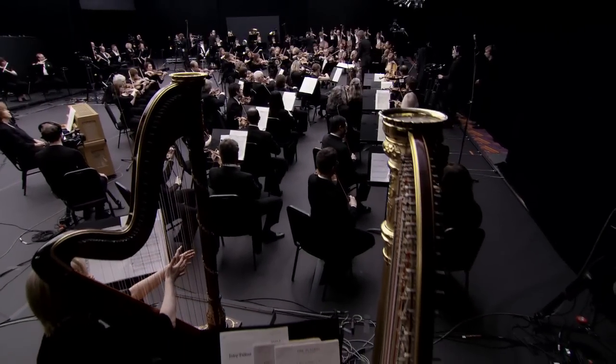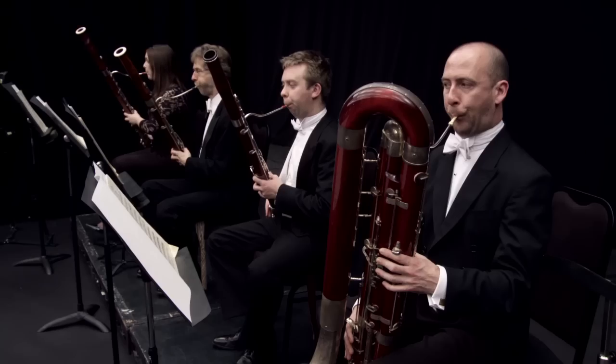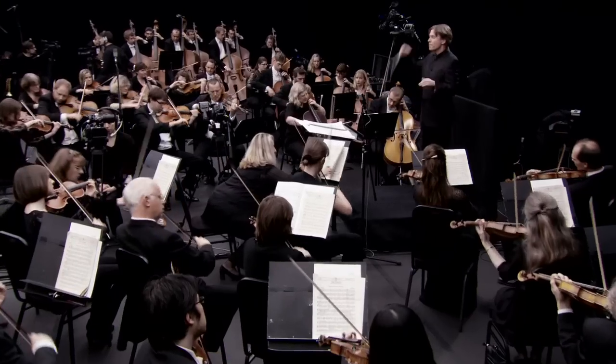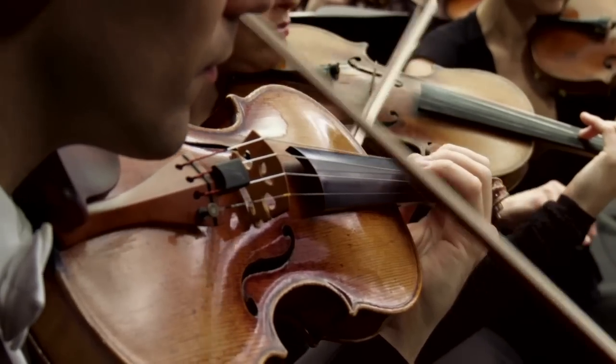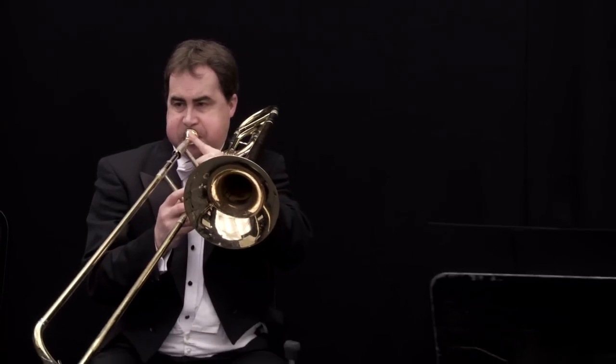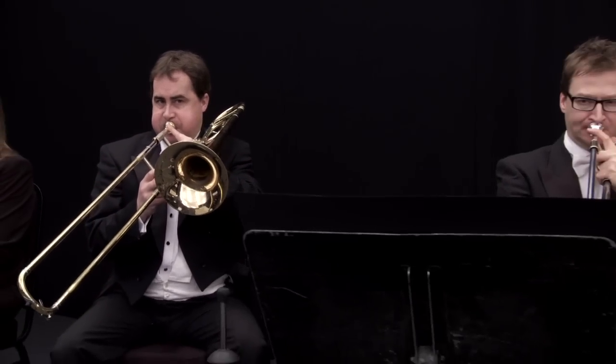The symphony orchestra is of course one of the most complex and unusual things on earth. It looks strange — the way it works is kind of UFO-like.